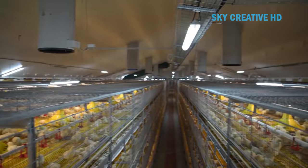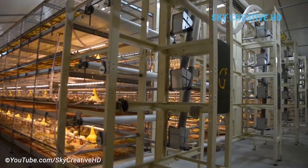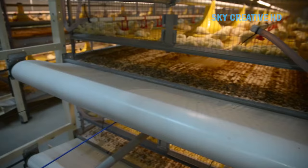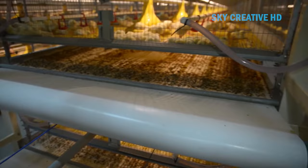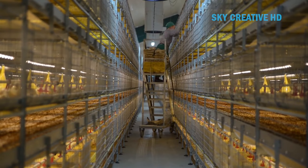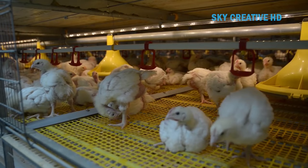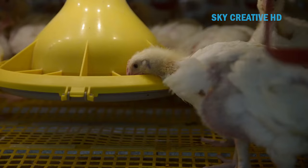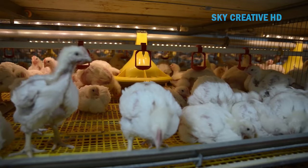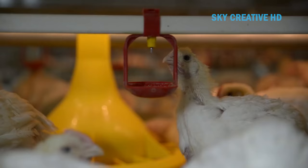Second, feeding system: an automated feeding system likely delivers feed directly to the cages. Third, watering system: an automatic watering system provides chickens with constant access to clean water. Fourth, manure removal system: an automated manure removal system helps maintain hygiene and reduces labor. Fifth, climate control systems: heating, ventilation, and lighting systems are likely automated to maintain optimal conditions for bird growth.